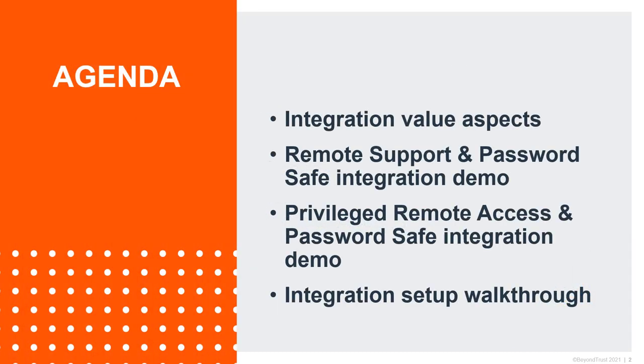Quick look at the agenda for this entire session. We're going to start with looking at some of the integration value aspects — why is it important, why is it useful to you. After that, we're going to do a remote support and Password Safe integration demo, how it looks in action. Then a privileged remote access and Password Safe integration demo. And at the very end, I'm going to walk you through how the integration is actually set up.